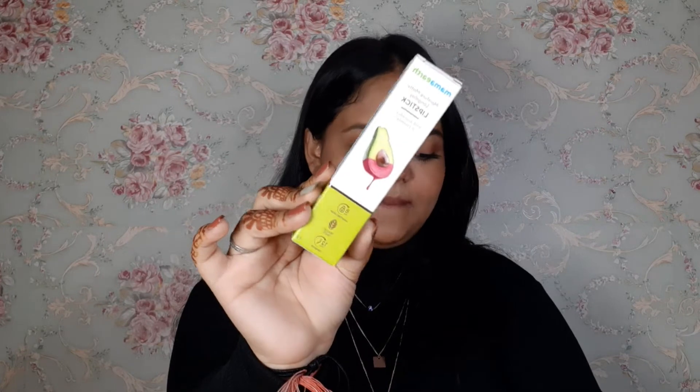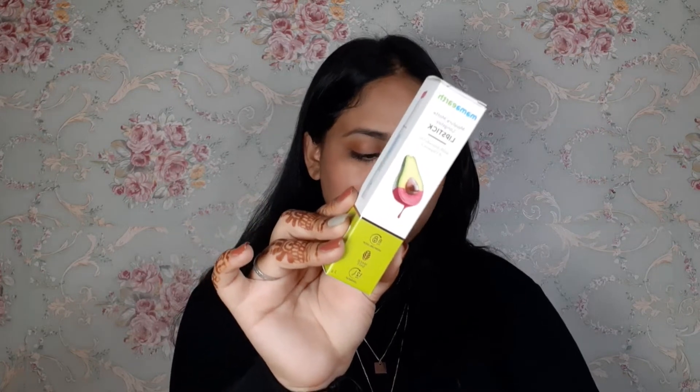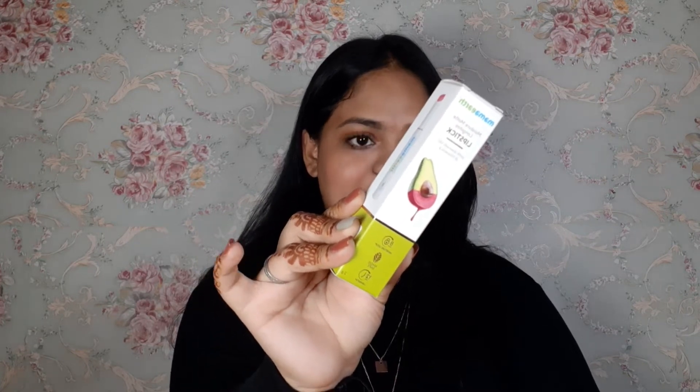Let's go to Mamaearth's new launch lipstick. Mamaearth has launched this lipstick — the Mamaearth Motion Matte Long Stay Lipstick with Avocado Oil and Vitamin E.